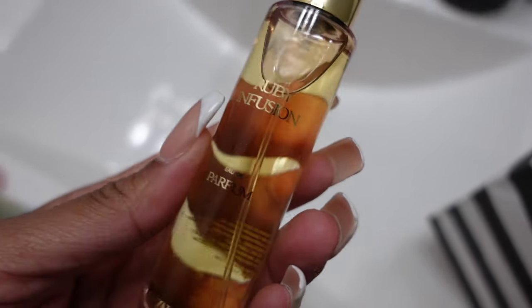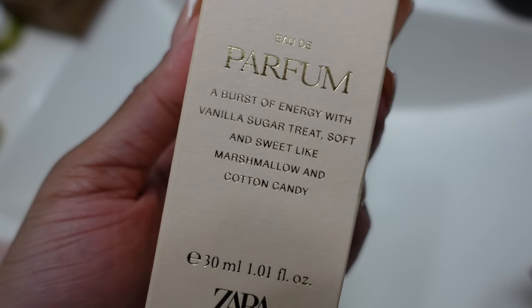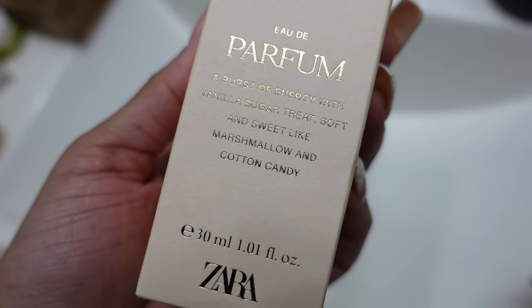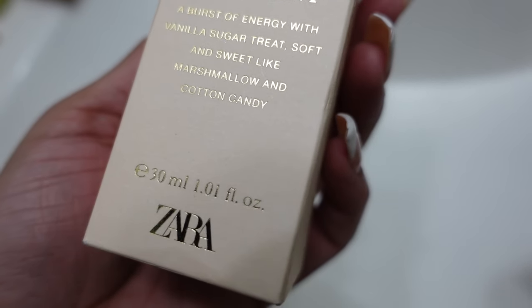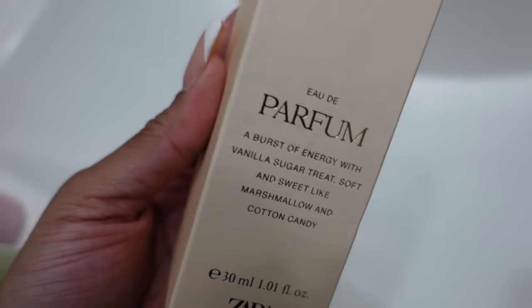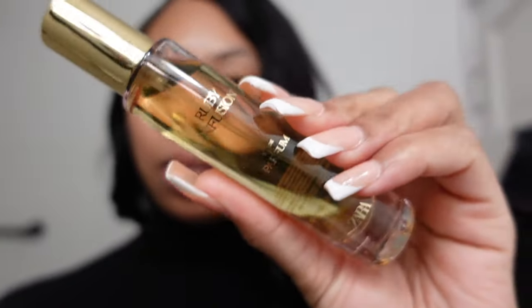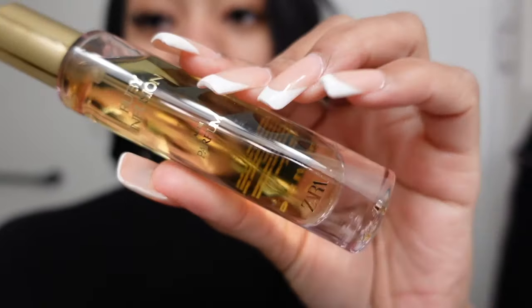They were a little shopping at Zara. And I also picked up this perfume. This is Ruby Infusion. To describe this, it says a burst of energy with vanilla sugar treats — soft and sweet like marshmallow and cotton candy. I feel like this would be a cool little sweet perfume, because I'm always leaning towards woody stuff. So I can mix this and see which vibe, which perfumes go with this.